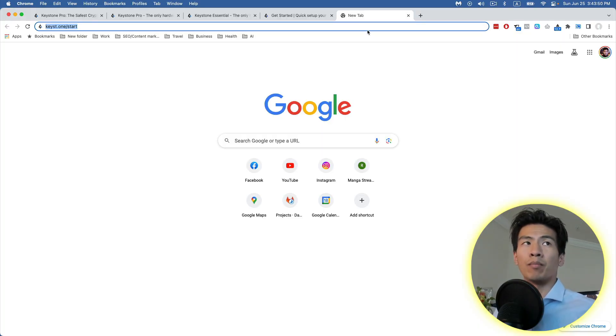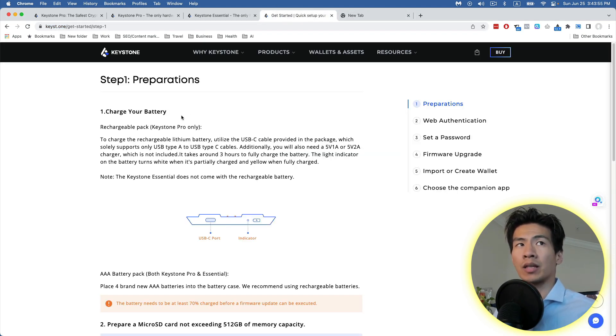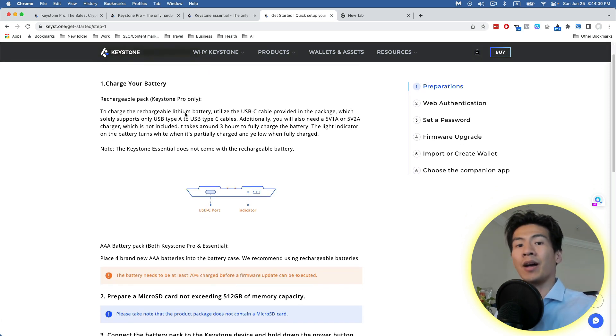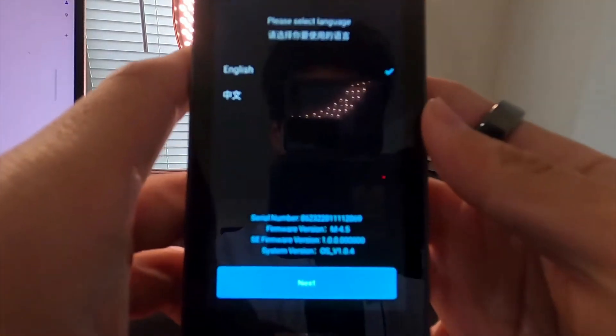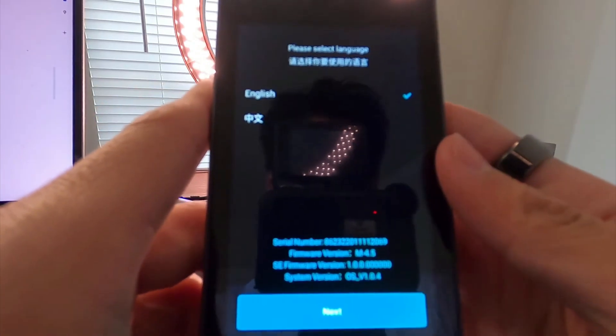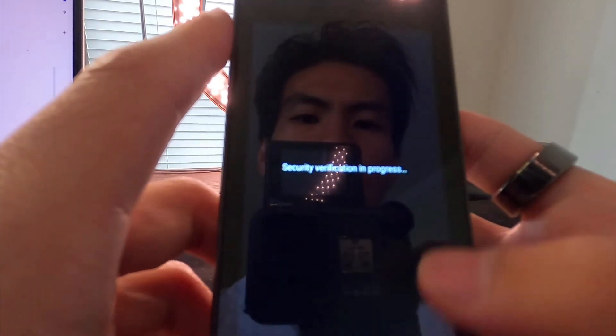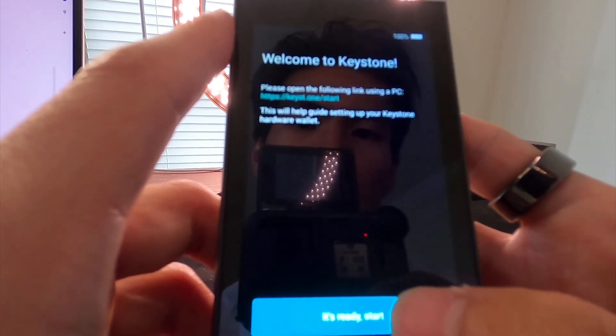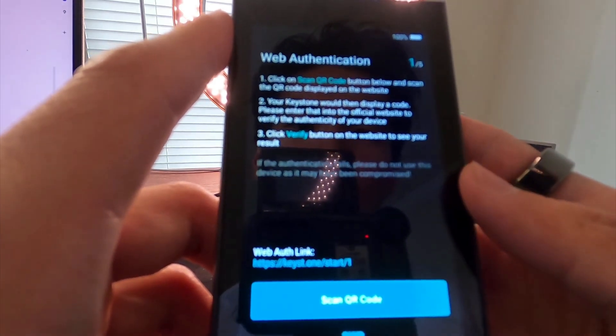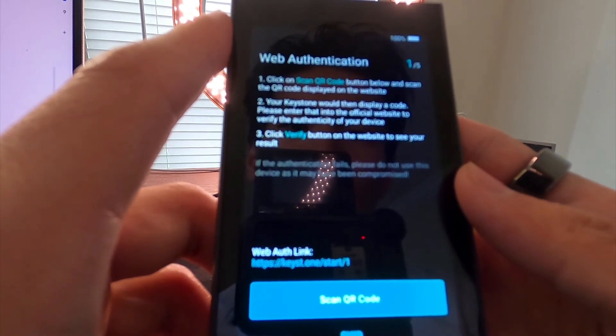To get started, if you've already bought a Keystone, go to keystone.com/start — that brings you to their get-started page with simple instructions: charge your battery, insert a micro SD card, connect the battery pack to the Keystone, and hold down the power button for three seconds to turn on the device. My Keystone is powered on now at the start screen, and after clicking through the security verification and welcome guide, we arrive at web authentication.